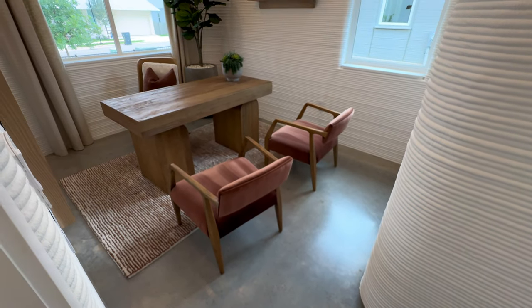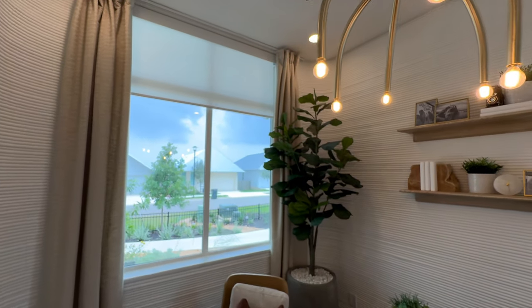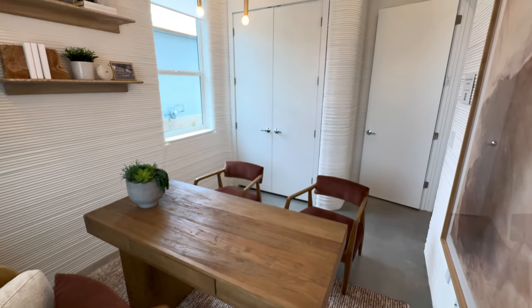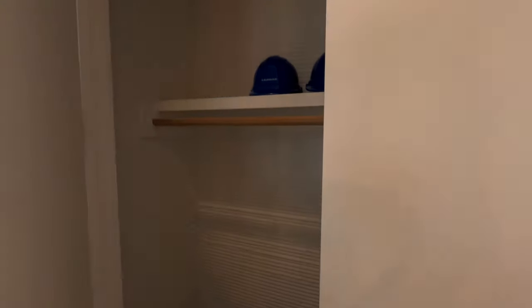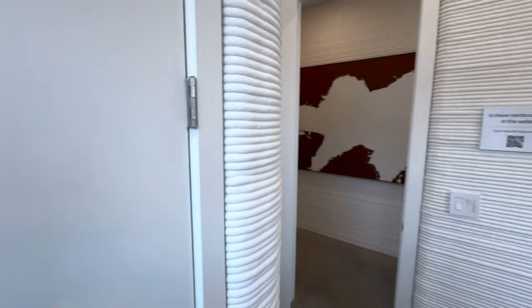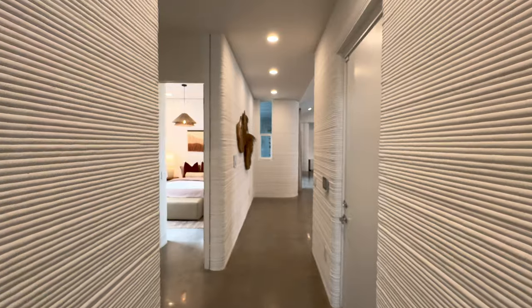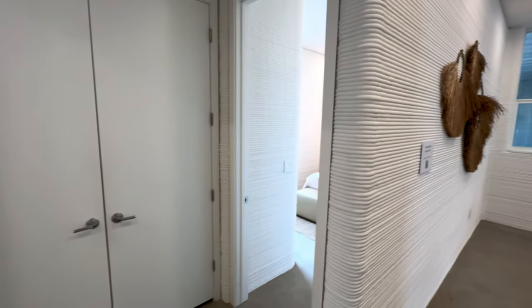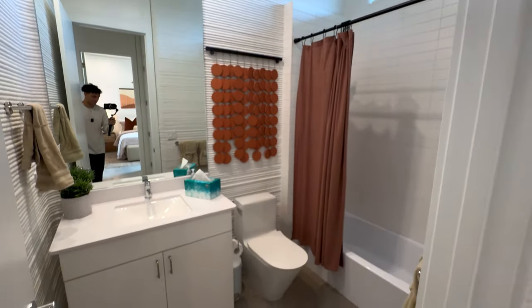Look at this — you have concrete that's going to run all throughout this model home, and I love this brass lighting fixture. This is absolutely insane by Icon and Lennar, just very futuristic. I cannot believe that this is what the world is turning to. When electric cars were first a thing, there was only a few people that had them, and now we're making 3D printed houses. I'm wondering if 3D printed housing is going to be the future of housing — let me know what you guys think in the comments. That locked door is likely the garage.